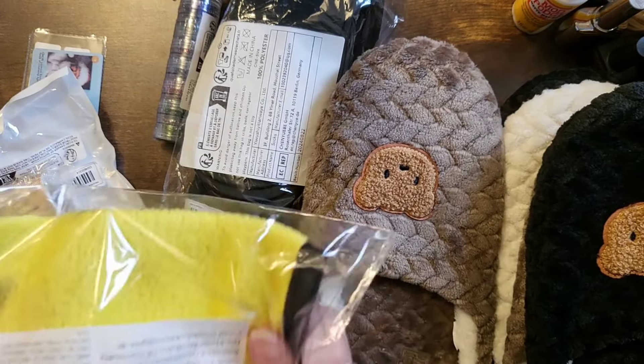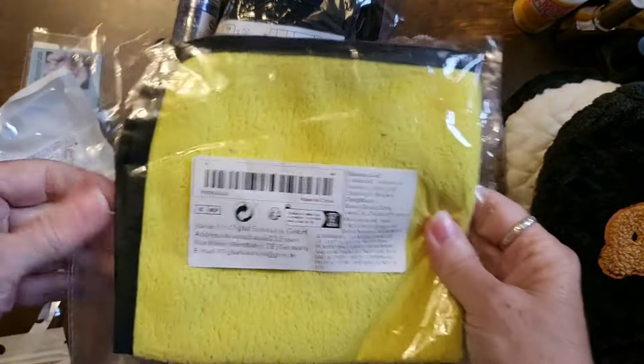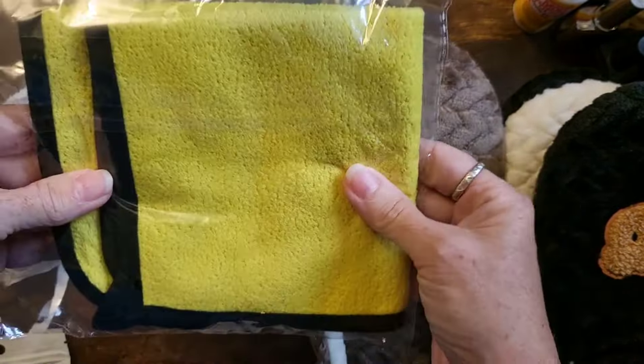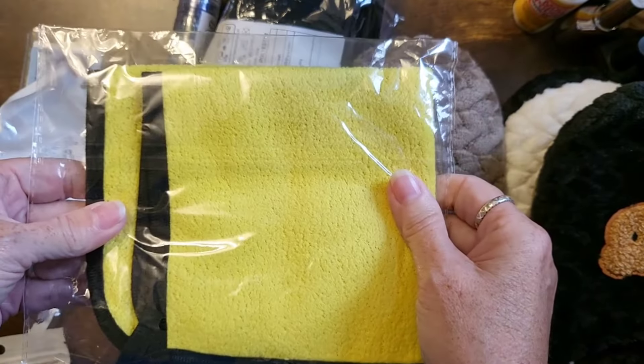I also got this microfiber cloth for my husband to use on his car. This was a dollar seventy-seven.